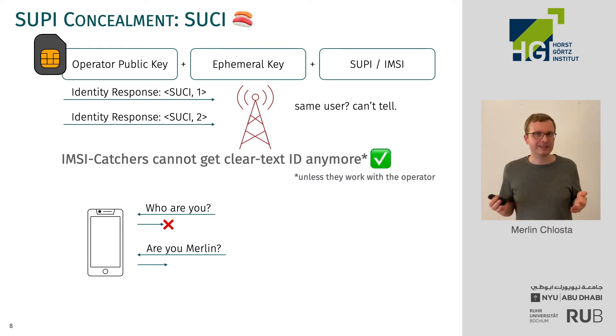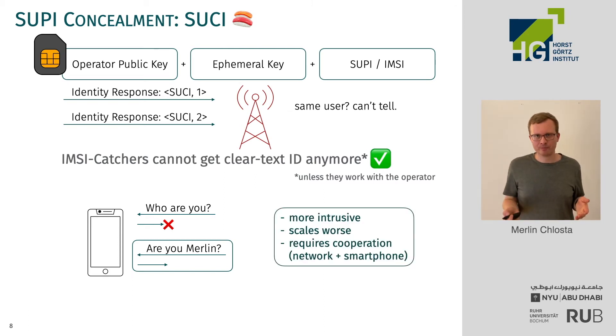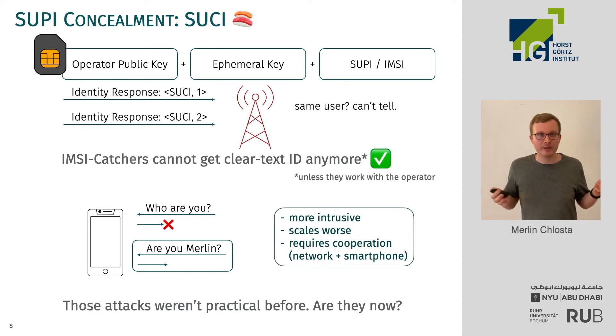What is no longer possible is to directly ask the smartphone for its identity, because you get the encrypted identity back. But what is still possible through other attacks is to probe the smartphone for one specific identity. In this example, you could ask 'are you Marlen?' and the smartphone would leak whether it belongs to me or not. This style of attack is more intrusive, scales worse, and also requires cooperation from both the smartphone and the network — so these types of attacks weren't practical before. The question is: are they now practical since we have SUCI and can't use the easier style of identification anymore?